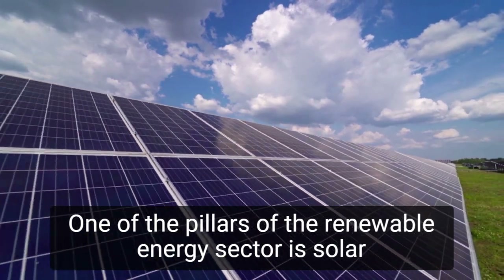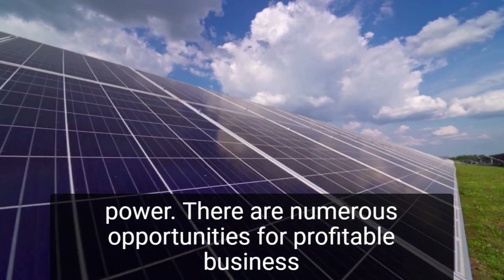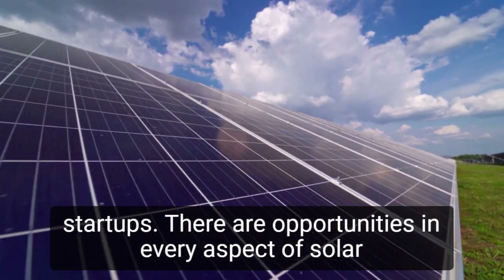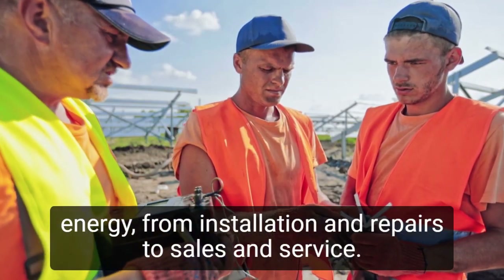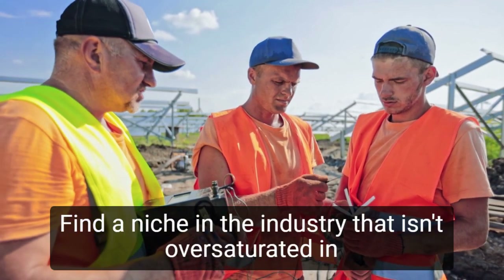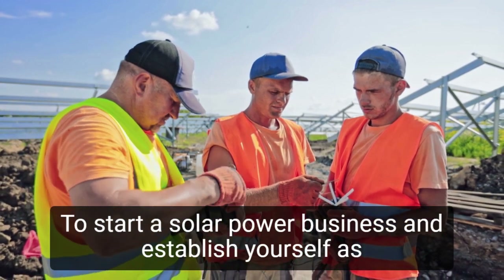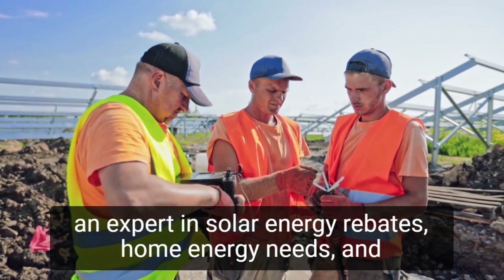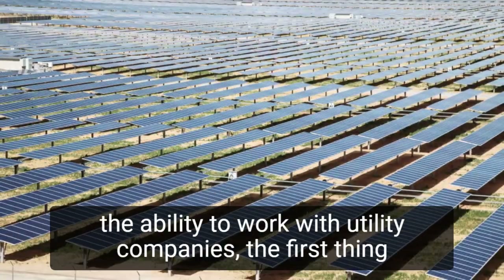One of the pillars of the renewable energy sector is solar power. There are numerous opportunities for profitable business startups — opportunities in every aspect of solar energy, from installation and repairs to sales and service. Find a niche in the industry that isn't oversaturated in your area, and establish yourself as an expert in solar energy rebates, home energy needs, and the ability to work with utility companies.